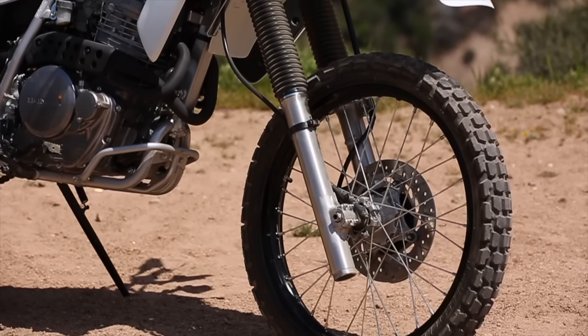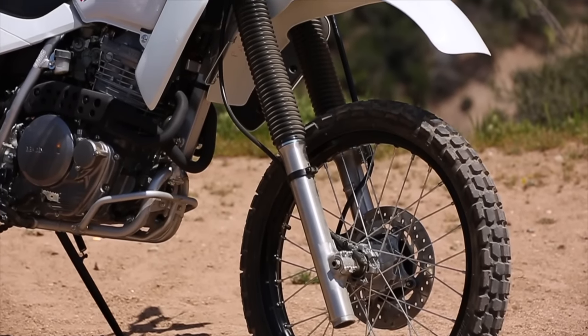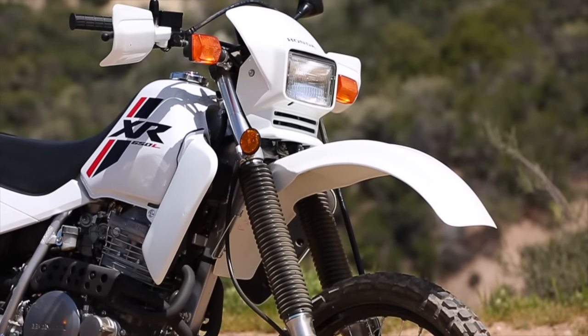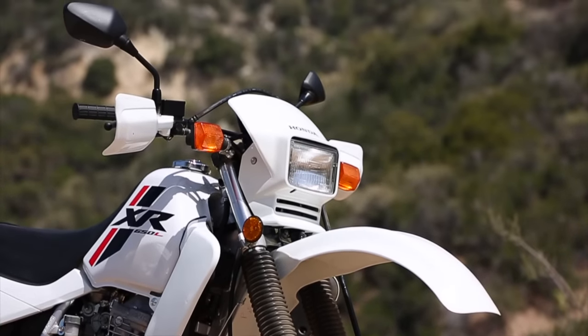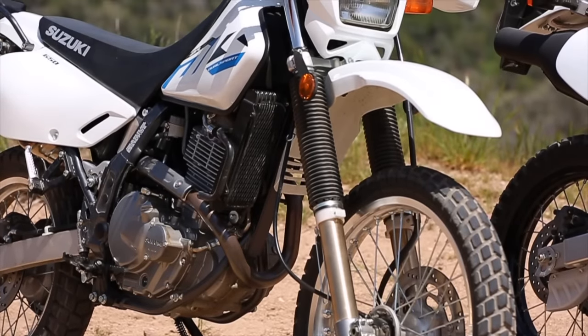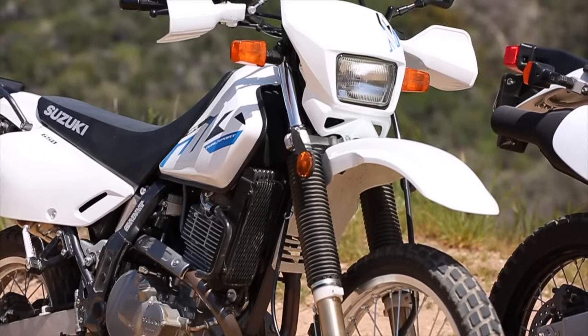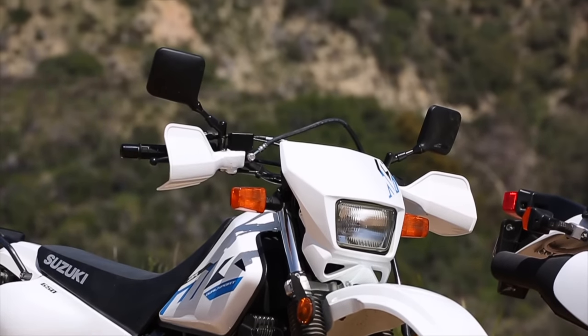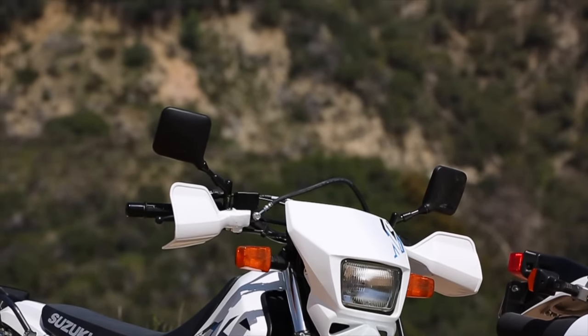The XR has a pretty good fork — it's a 44mm Showa fork with compression adjustment but no rebound. So you can actually dial in your settings a little bit more compared to the DR, which has about one inch less travel. That's because of its lower seat height and lower ground clearance — the bike is overall lower to the ground, so you do sacrifice a little bit of suspension with that.